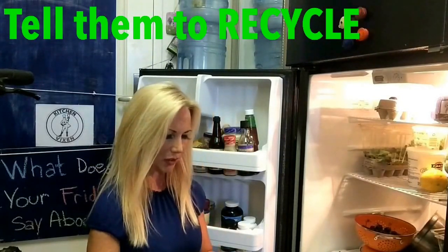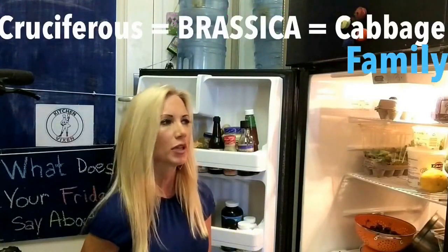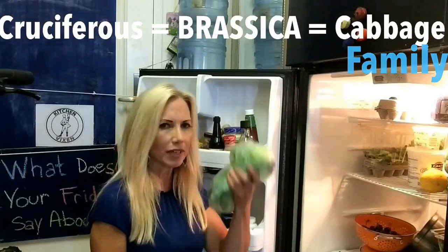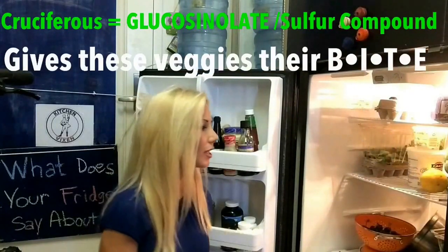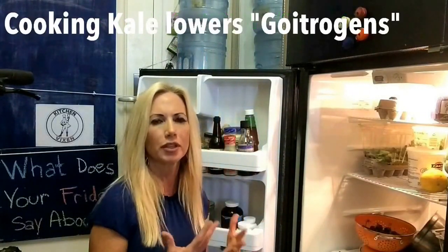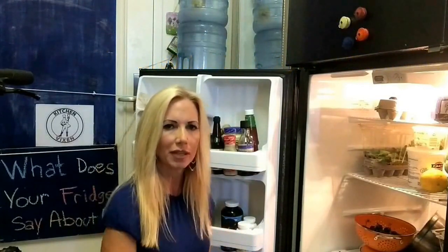I bought some bok choy, which is another cruciferous vegetable. We think of cruciferous with kale, Brussels sprouts, broccoli, and cabbage. You should get a cruciferous vegetable every day — they contain sulfur compounds, another type of antioxidant, which help fight certain types of cancers. There is some debate about eating kale raw versus cooked — certain nutrients are released more readily when you cook it. So everyone throwing kale in their smoothies isn't always the best approach. Maybe next time we'll do a kale recipe.